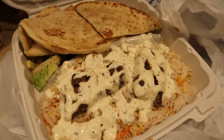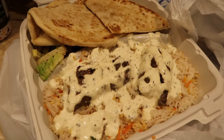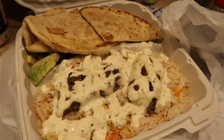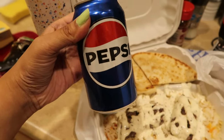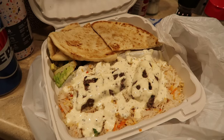I was able to get some Mediterranean food — thankfully they have something like this around where I live, because I was really missing food like this with rice, pita bread, and kebabs. He gave me a Pepsi because my order was a little late, but I'm excited to enjoy this.